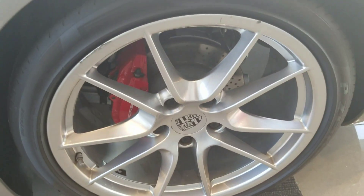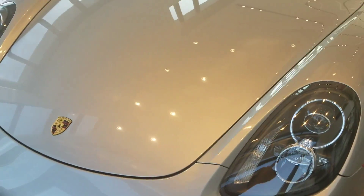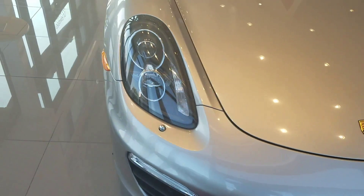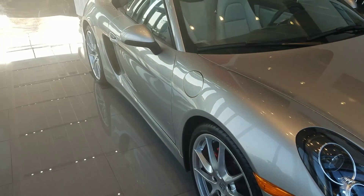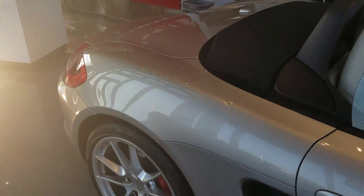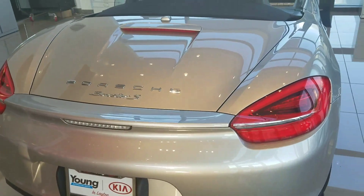Here's a look at the wheels. Here's a look at the front. There's the other side. Here's a look at the back of it.